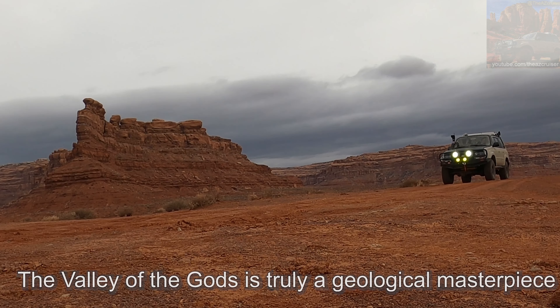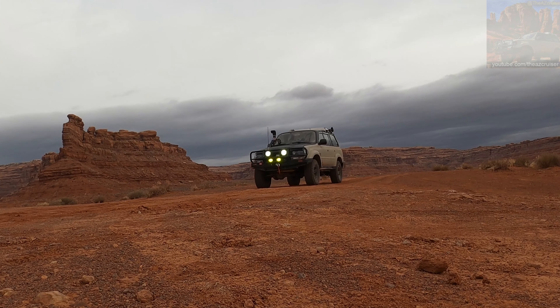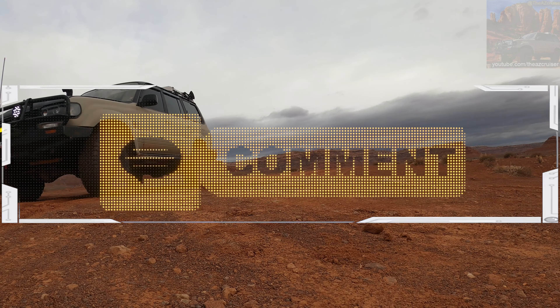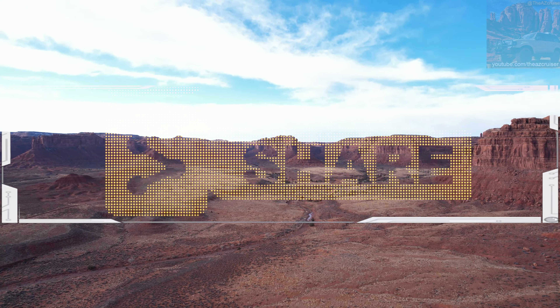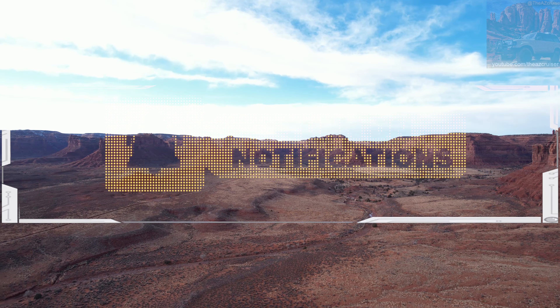Even though it was cold, I really had an awesome experience camping in the Valley of the Gods. If you liked this video, make sure you hit that like button, subscribe, share, comment down below, turn your notifications on, and I'll see you on the next adventure. The AZ Cruiser out.